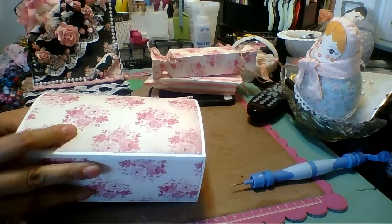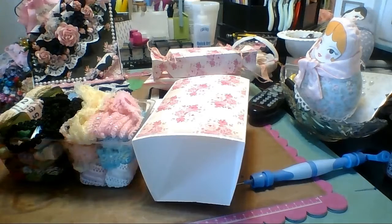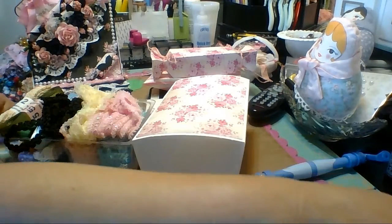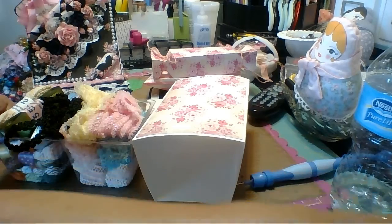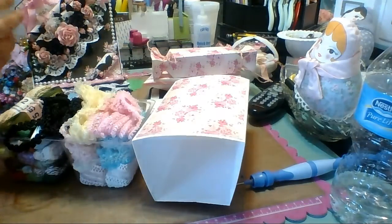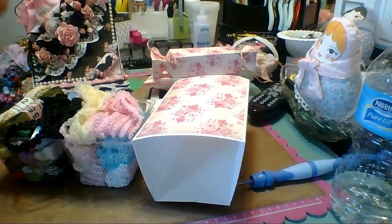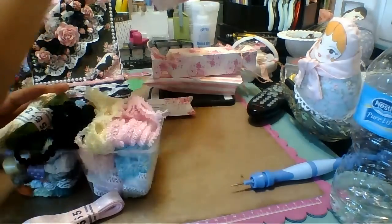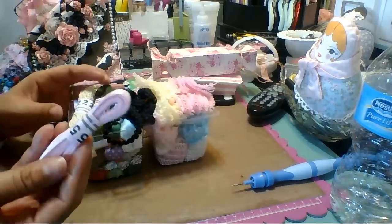Then she sent me this. She gave me all of these trims in here — look at that, it's amazing. Some ribbons, some fancy trims.